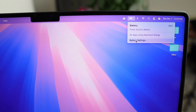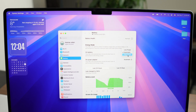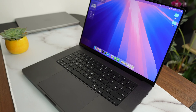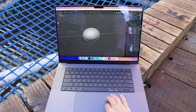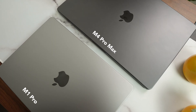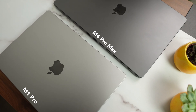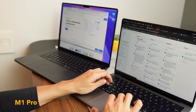In battery settings, you can switch from the default automatic mode to High Power mode, which maximizes performance for heavy graphics work. This is perfect for pushing the M4 Max to its limits when you need that extra power, but of course it drains the battery faster.